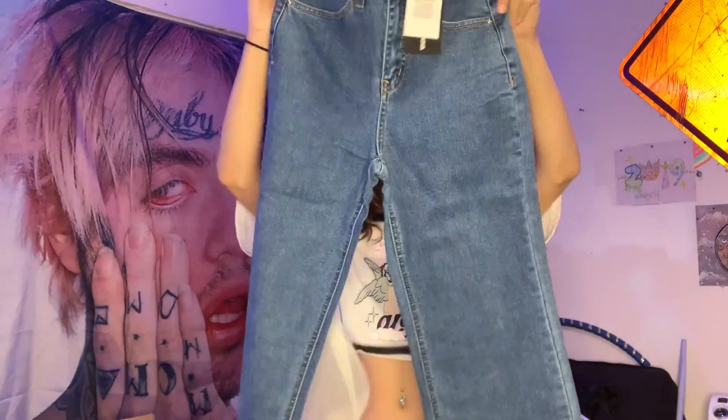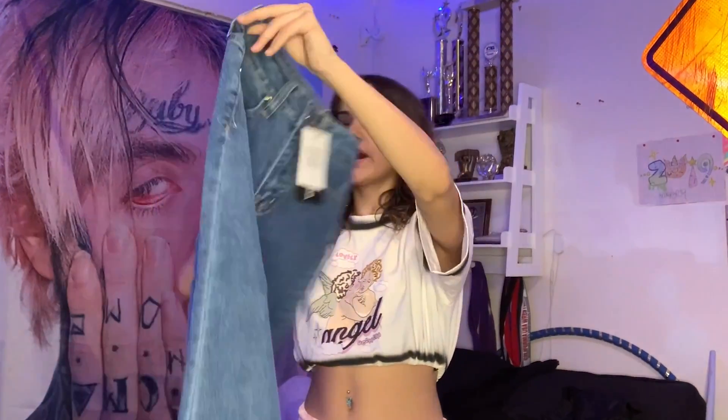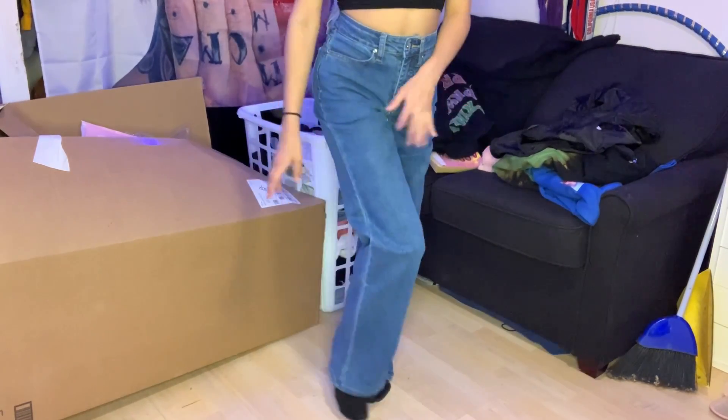I got some plain mom jeans in a size zero — medium wash, really just a plain simple denim. A lot of my jeans have rips and I wanted some plain ones that go with everything. The fabric and material are everything — they're flexible and have some stretch. I always love stretch in jeans. They're a little long but I can roll them, and with boots or Doc Martens I think they'll look really cute.